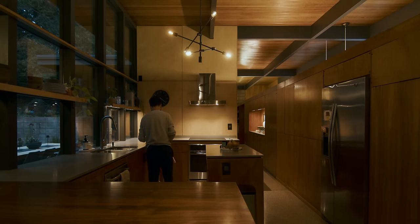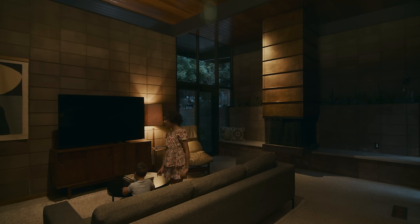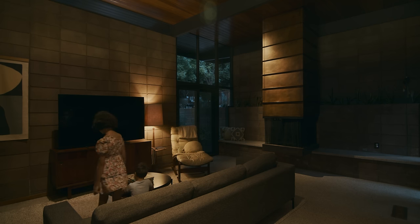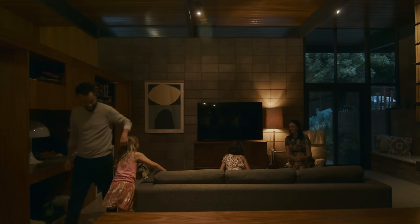I think the mid-century period was a time when people were really experimenting with material science, and some of it worked and some of it didn't. You don't have to be too precious about anything. It's fun to have a house that's like a relic, but we can also adapt these houses to work for us today.